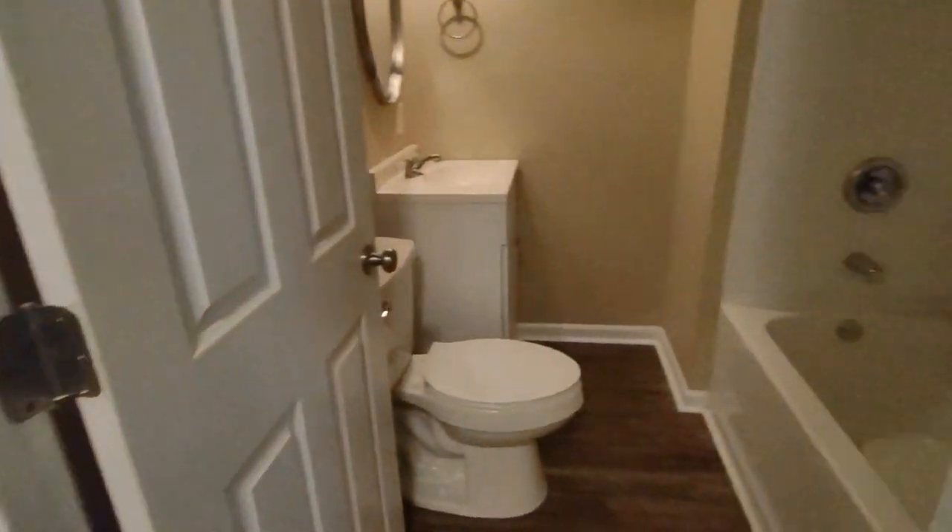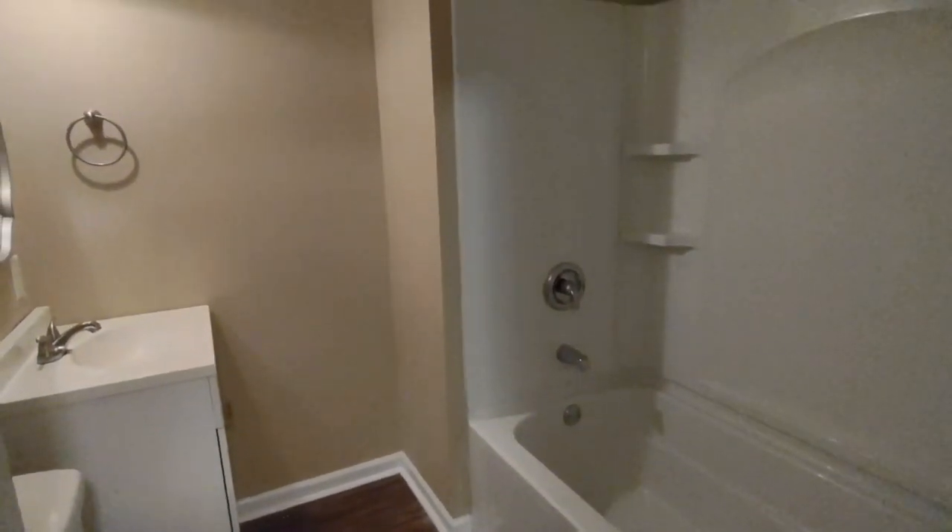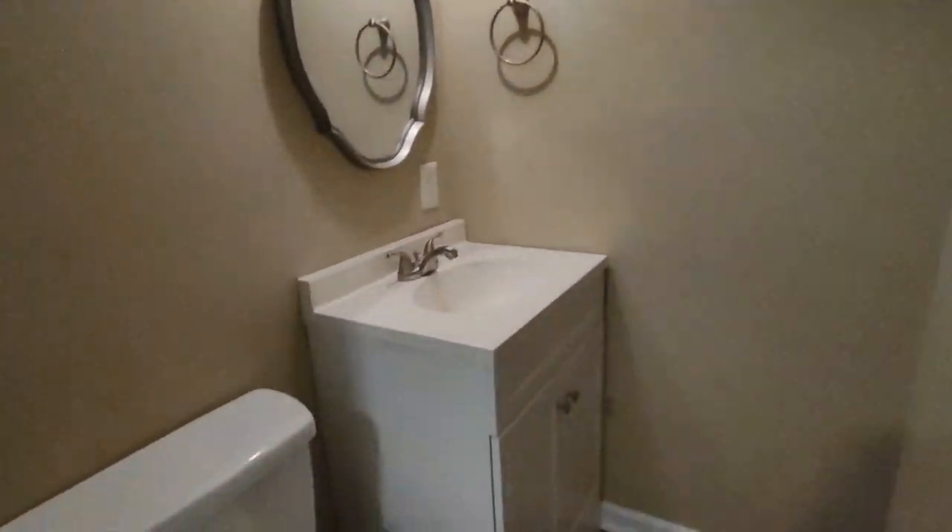To our right is the downstairs full bathroom. This full bathroom features a shower-tub combination and large vanity.